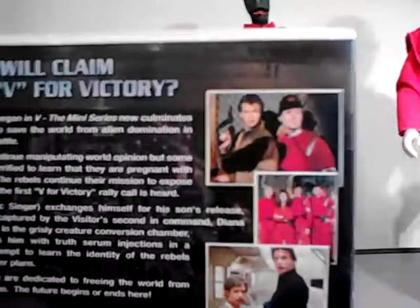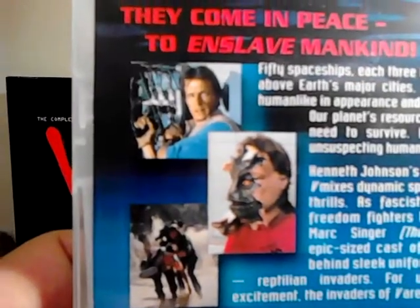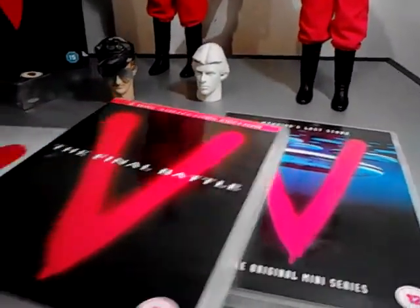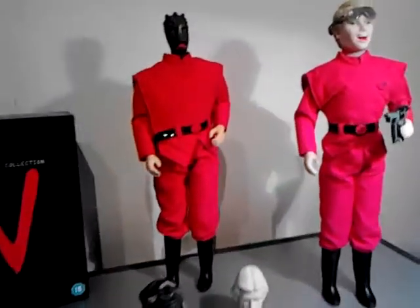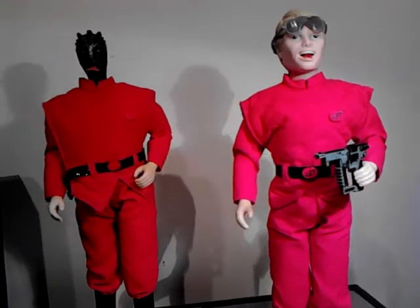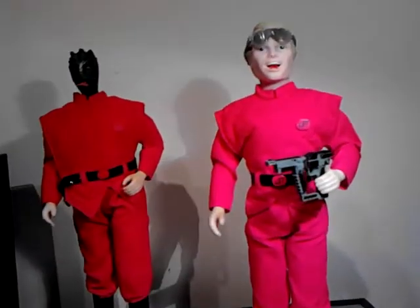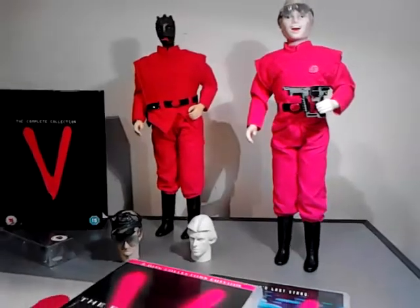I've still got a lot of time for these - I watch them now and again, I'll have a V fest and just watch the whole lot. Very addictive. Very well done, the effects for the time I think. You can see the reptile getting his skin ripped off - pretty cool. Mark Singer - I don't think he did much after this series, but he was very good in the role, very over the top, as was the whole show. I really enjoyed it, so that's why I bought these and I'm going to fix them up. I hope you like this little blast from the past - if you can pick them up and do your own, I'll be really interested to see what you can do. Thanks for watching, until next time, take it easy.